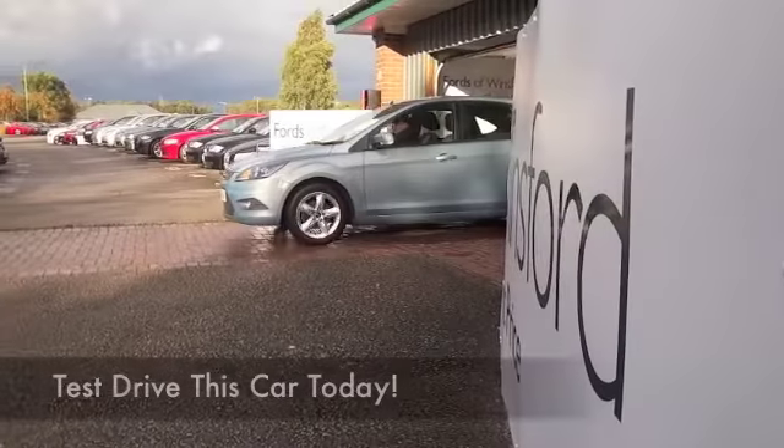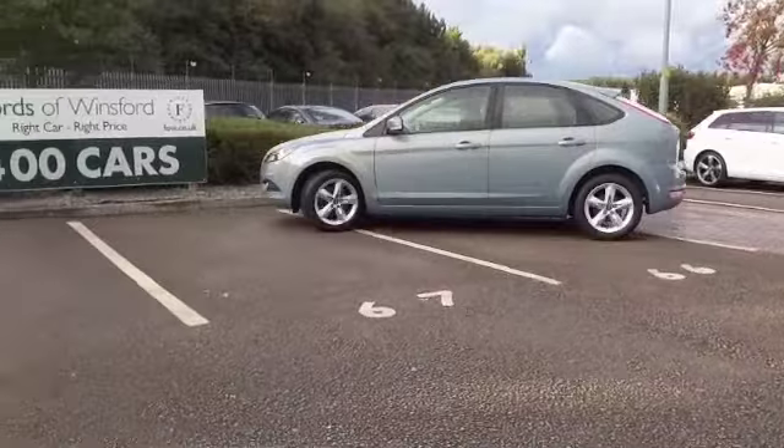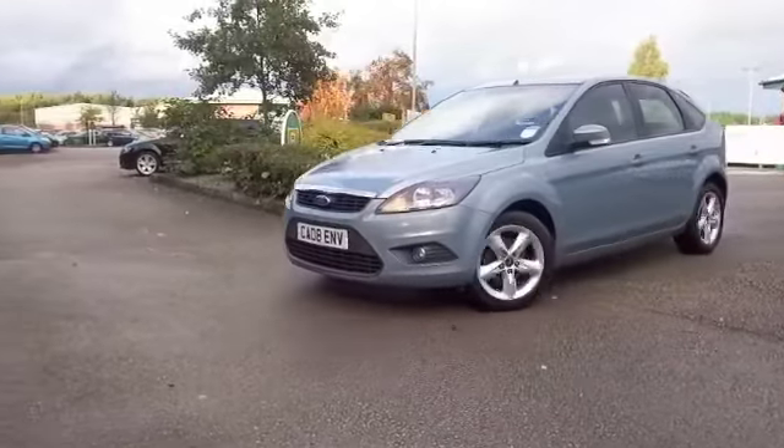I've got a lot of cars on my list to tell you about today, but out of all of them, I think this Focus really does stand out. Low miles, great value motoring. This is a 1.6 petrol, ticks a lot of boxes.